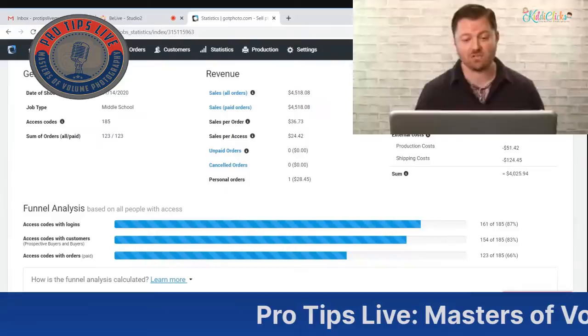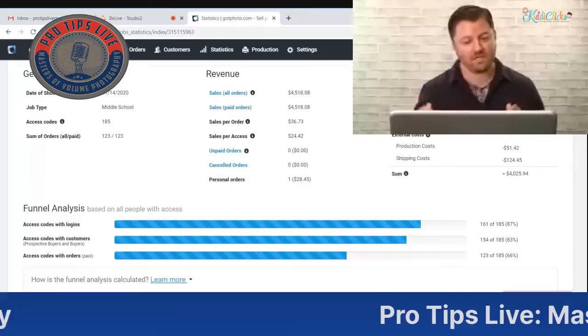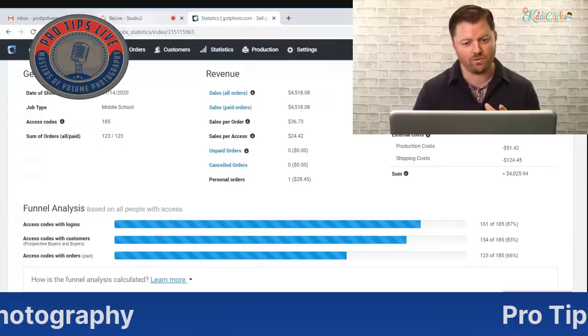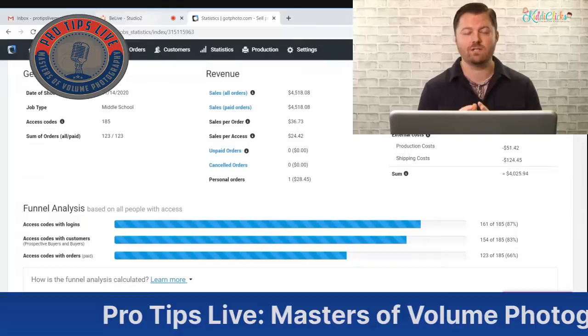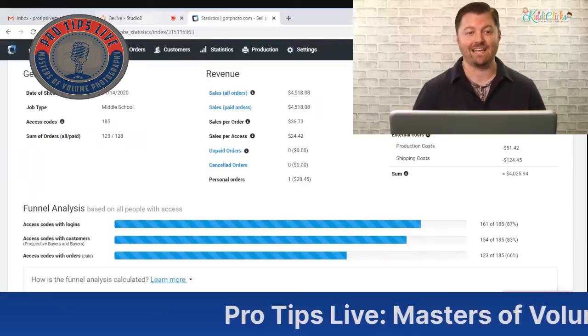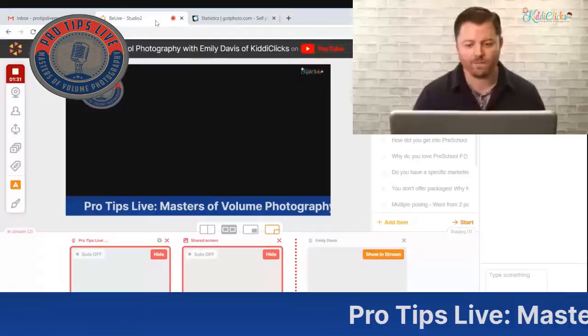We had a 36 average order, with sales per access at $24.42 — meaning if every single person who accessed the gallery purchased something, they'd be spending $24.42 on average. Last year we did $3,700 using Got Photo with private galleries. Also keep in mind that the first year you do online galleries the results may be slower than the second year, because parents get used to the system. You will see improvements from year one to year two.